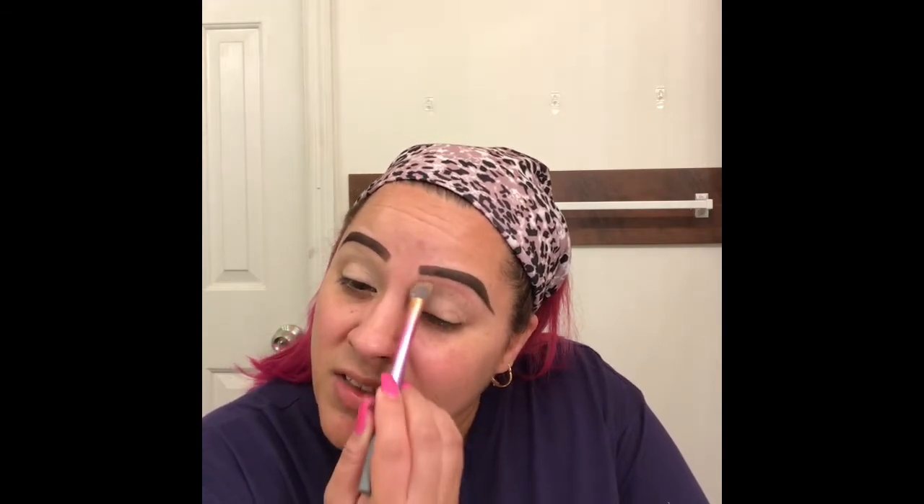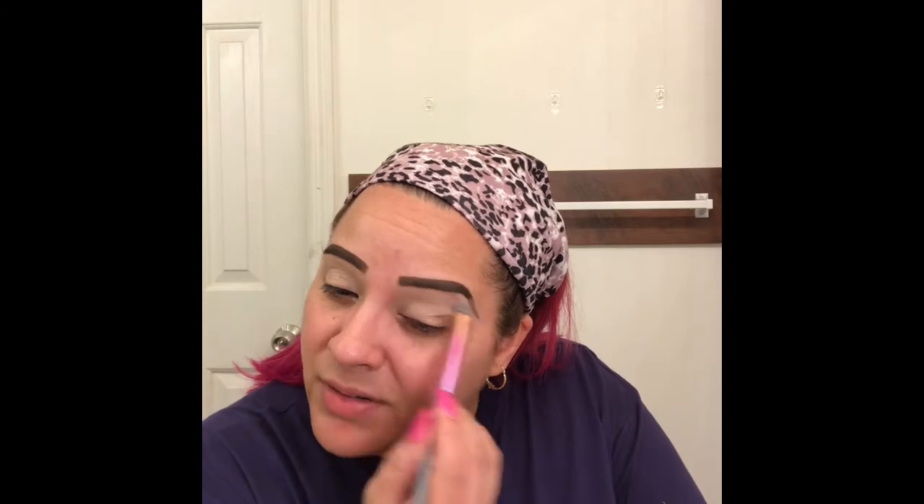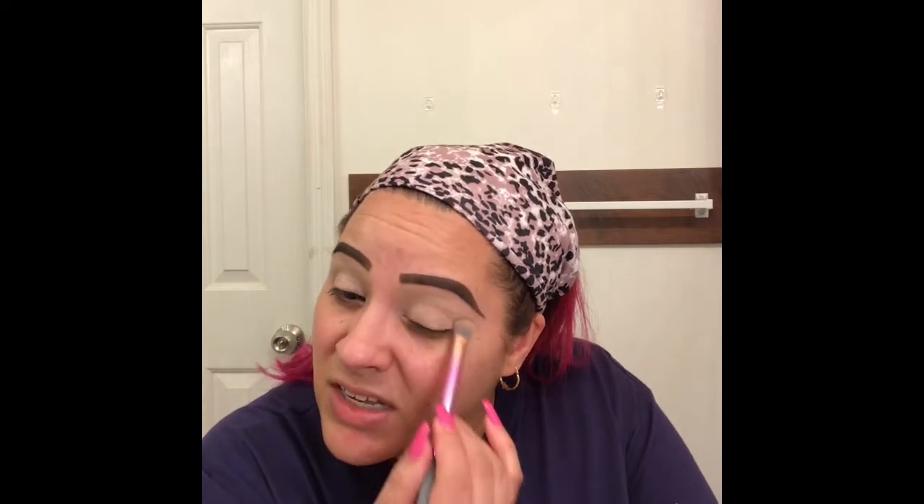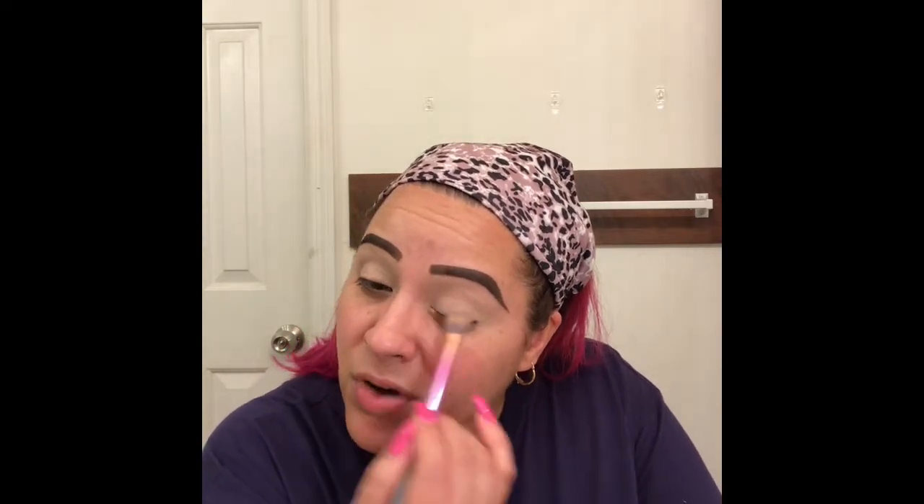I'm going to jump right in - I've already moisturized my face and did my brows. I'm going to go in with the elf putty eye primer in the rose or rosé color. I've been really liking this eyeshadow primer. The consistency is like the putty primer you use to prime your face - it dries down and doesn't crease, which is what pulls me into this primer. I've never really been a primer girl but I like this one.